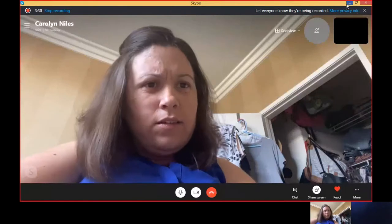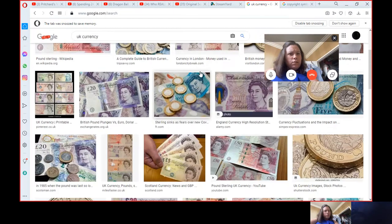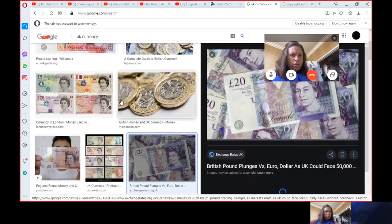Yes, I think so. Can you show us any examples of what your money looks like? I can, yes, just bear with me a second. So if I share my screen — right, you can see my screen, yeah? Yes. Right, so here we have UK notes, but these are old ones that don't get used anymore. The ones we have these days are these ones, which are made out of a kind of plastic. Interesting, so it's not paper money. No, it's plastic. It doesn't feel very nice to be honest.